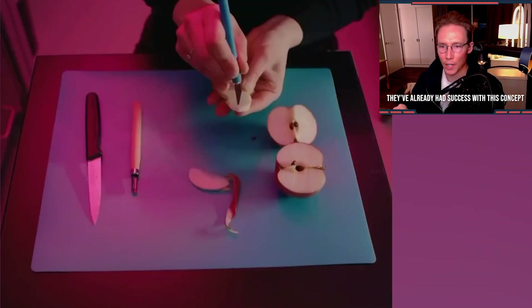Usually when scientists are trying to make synthetic organs or body parts, they use synthetic material. Andrew got the idea to use fruit or vegetables as scaffolding to build body parts. And they've already had success with this concept.